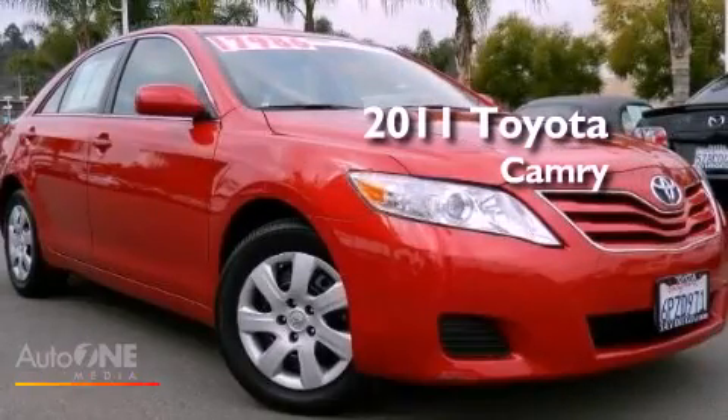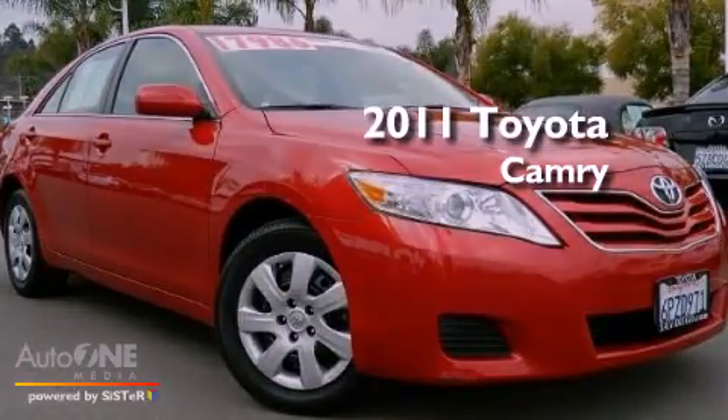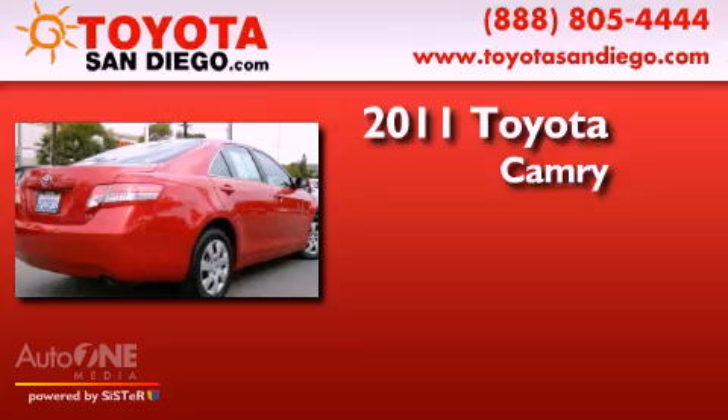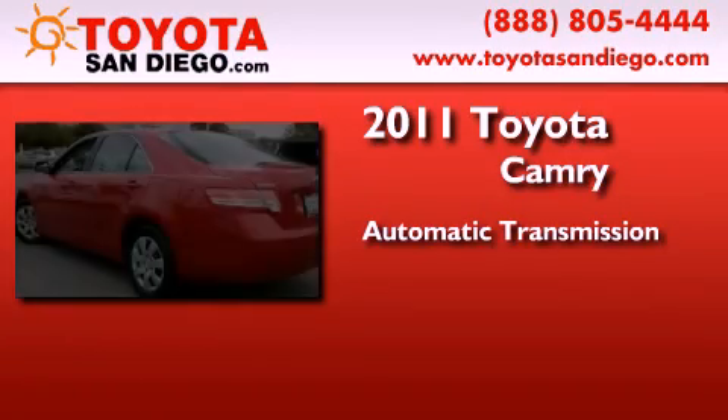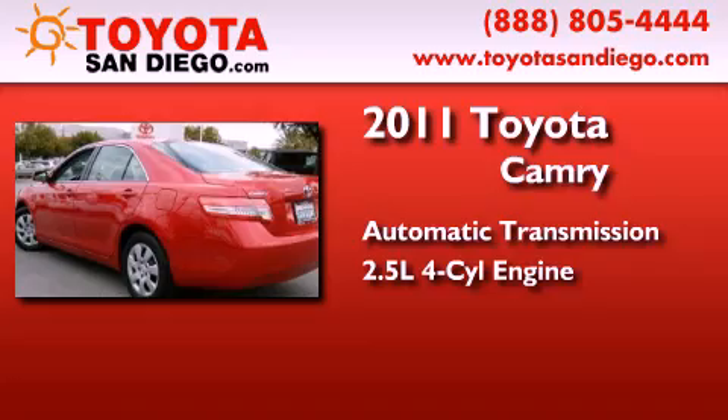This is a certified pre-owned 2011 Toyota Camry. This four-door sedan has an automatic transmission and an in-line four-cylinder engine.